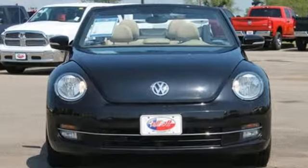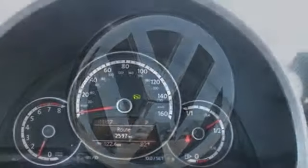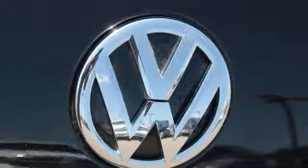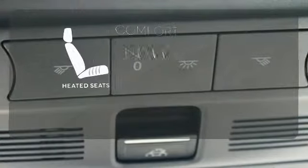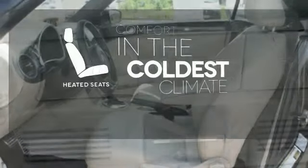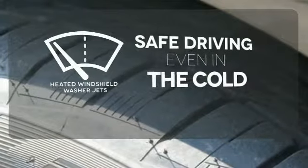It comes nicely equipped with heated mirrors, Bluetooth wireless, and a CD player with MP3 decoder. It also provides the comfort of air conditioning and a tilt and telescoping steering wheel. The heated seats keep you comfortable no matter how cold it is, and driving in cold weather is a little safer with the heated windshield washer jets.